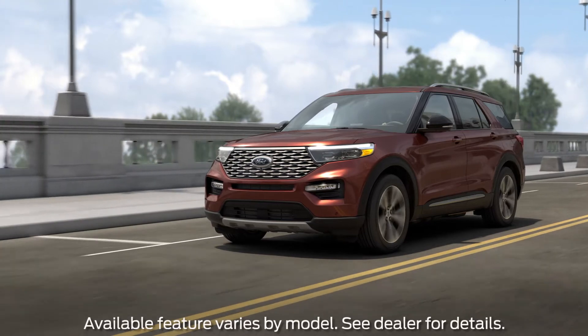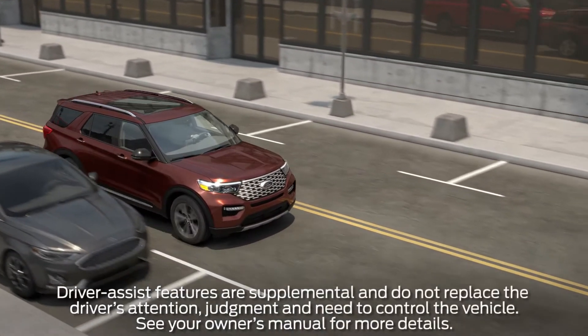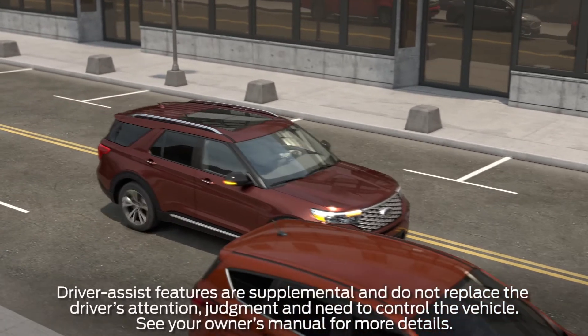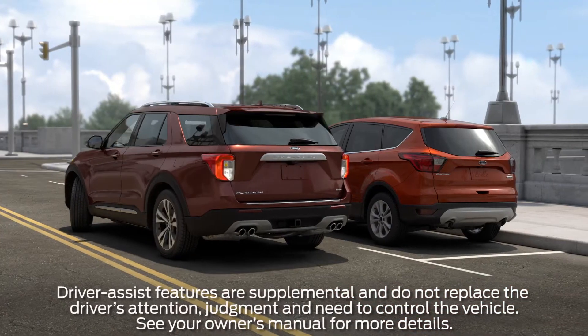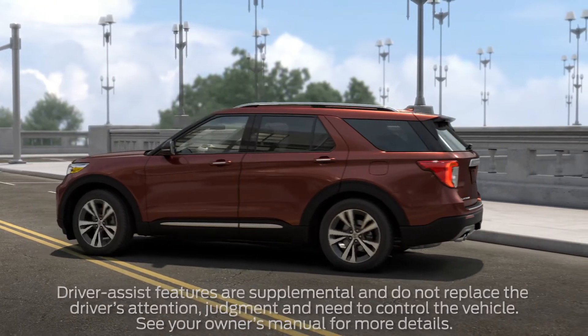Thanks to the available Active Park Assist 2.0 feature, your Ford vehicle can conveniently help you maneuver in and out of tight parallel and perpendicular parking spots, as well as let you know if there are objects in front of, behind, or next to your vehicle.